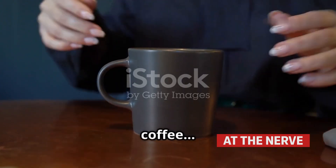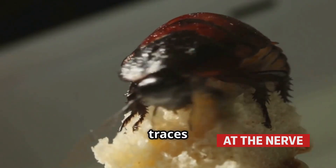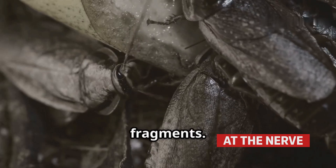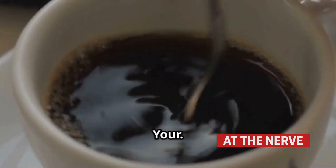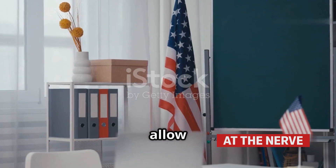You may want to put down that cup of coffee, because what if I told you that your daily brew might contain traces of cockroaches? Yes, you heard that right — roach fragments in your coffee. And even more shocking, governments around the world allow it.